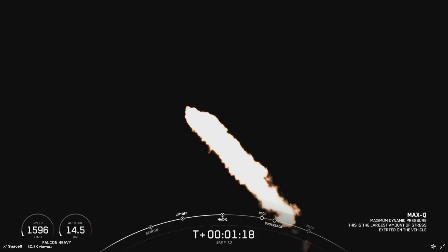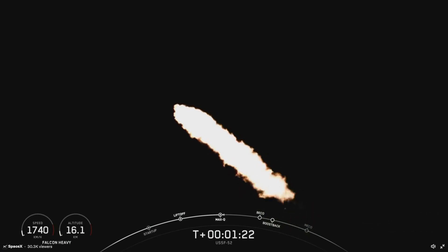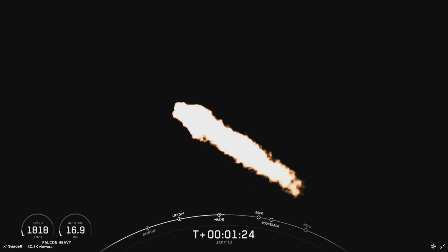And great callout there — we have passed through Max Q. That is the point of peak mechanical stress on the vehicle, and we've now passed through that.